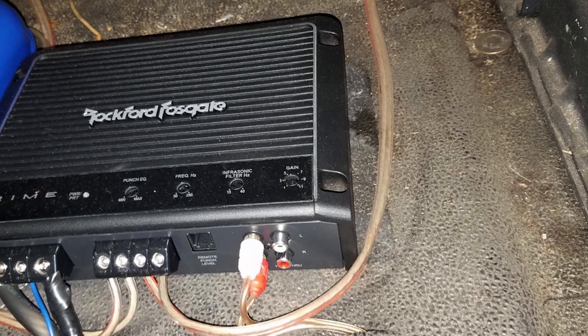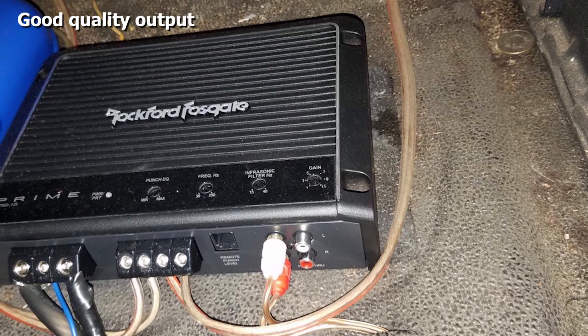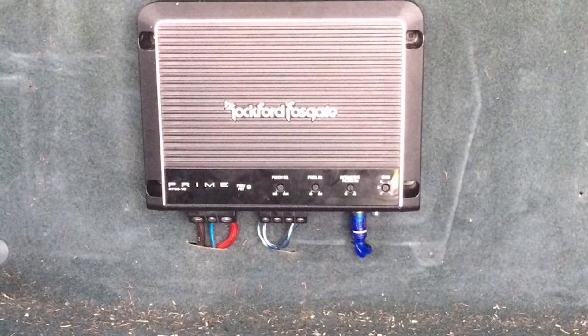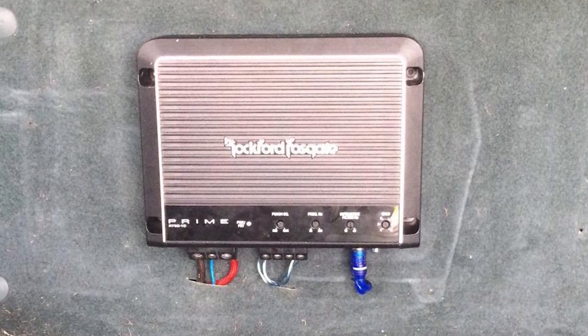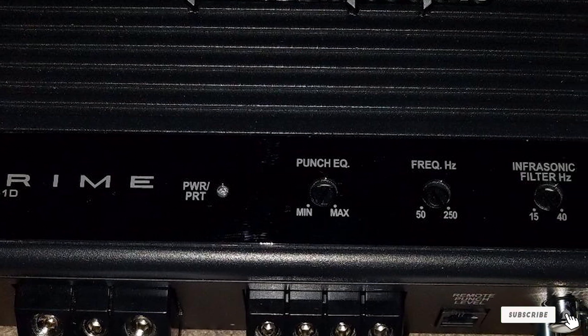Crank up the volume and the Rockford Fosgate Prime won't let you down. The tri-stage protection covers thermal, over-current, and short circuits, ensuring this device will continue to play. This Class D amplifier may only feature one channel, but it's great quality. Reviewers have reported amazing audio output with deep lows. This amplifier will turn your driving playlist into a concert just for your car.